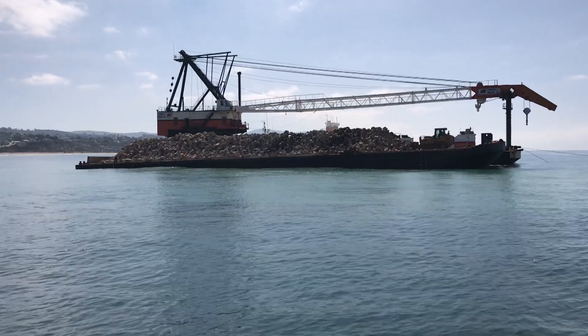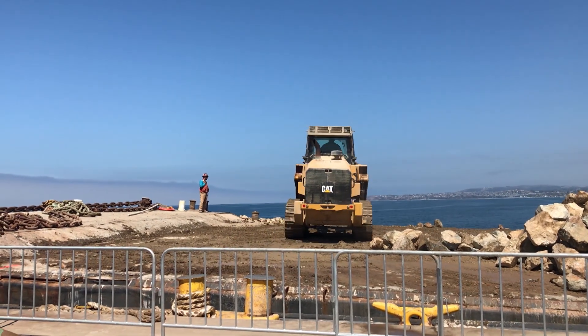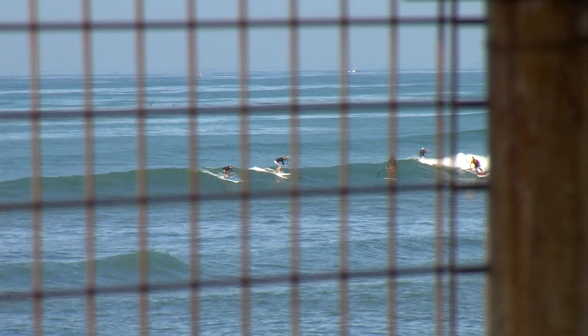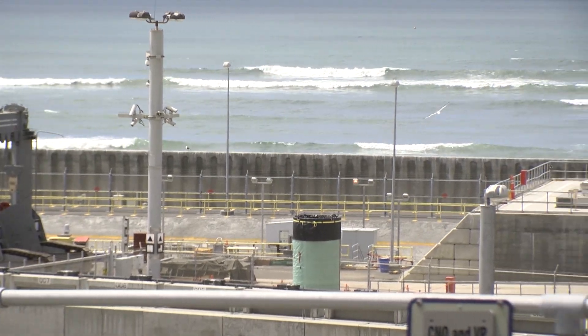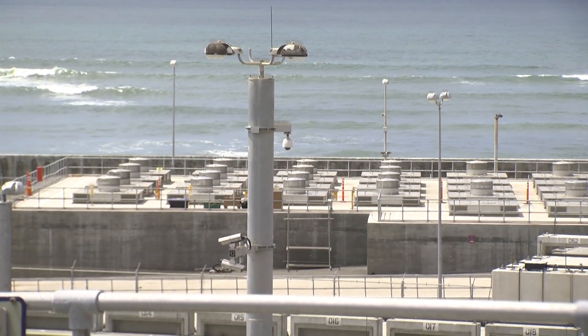For some background, Southern California Edison started building the Wheeler North Reef in the late 90s after the California Coastal Commission determined that the San Onofre Nuclear Generating Station was harming marine life. In order to cool down the power generators at the plant, the plant has to suck in ocean water. But when it puts it back, the water's still warm. That process was destroying the nearby kelp forest. This reef is being built to replace and essentially return those resources that were lost during the operations of the plant.